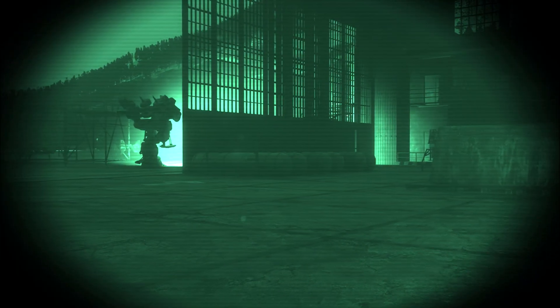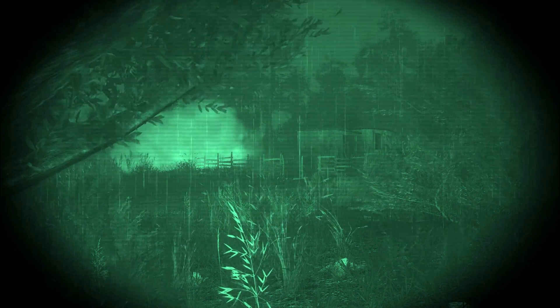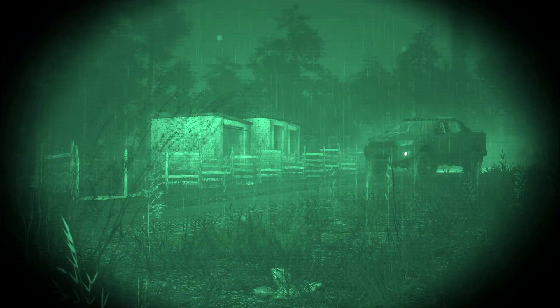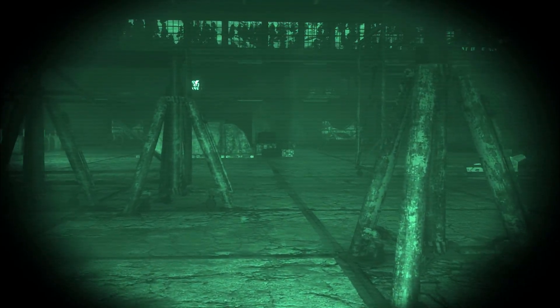First off, we have completely overhauled the way night vision goggles work. Before the update, they worked as a depth scanner with a green tint, which made it possible to look through transparent models like smoke. But now the goggles simulate photons entering the camera lens and boost them with additional bloom filters to get the closest feeling of the real thing. Dark interiors will get a fake and subtle illumination to help you with visibility, but only if the NVGs are equipped.